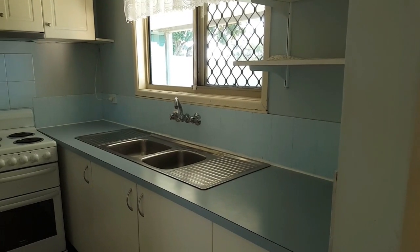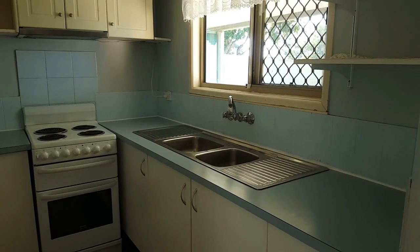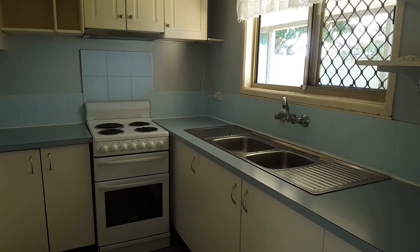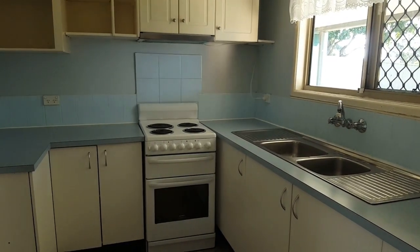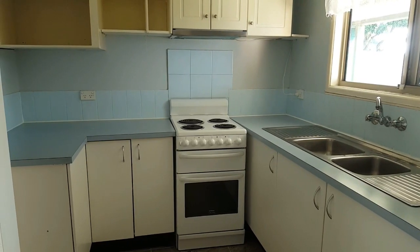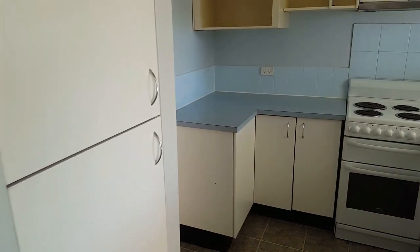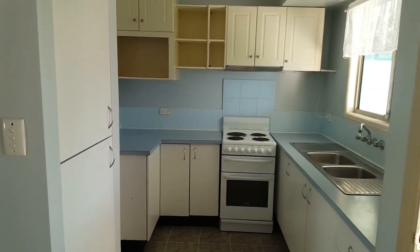Now the kitchen — galley style you could call it — just the right size especially for those that may be in a wheelchair. Easy access to either side counters. There's a stainless steel exhaust fan under the cupboard over the upright stove which has a separate griller. There's a fridge alcove in place and a double-door pantry in place as well.